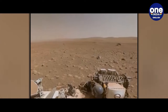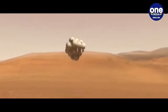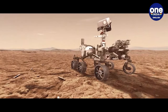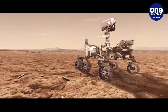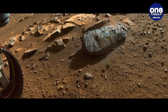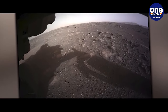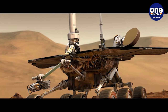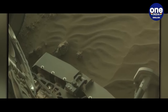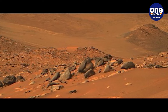Perseverance, having traversed over 15 miles (24.8 km) on Mars, marked its 1,000th day on the planet in December last year. It has meticulously filled 26 of its 43 sample tubes with Martian rock samples, representing a wealth of material for extensive study. "Each sample contains countless grains that offer potential for perpetual examination," remarked Benjamin Weiss, a planetary sciences professor at MIT and member of the Mars 2020 team.